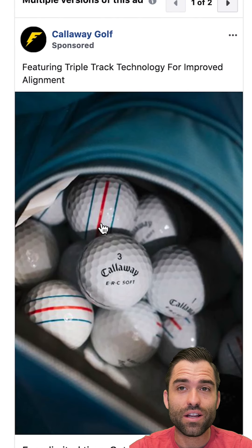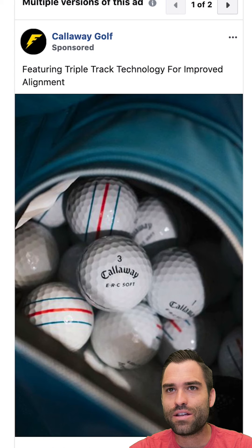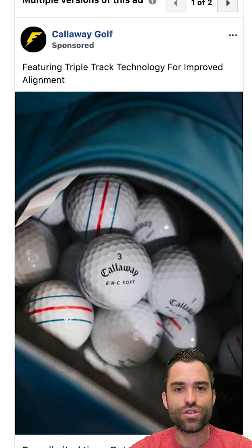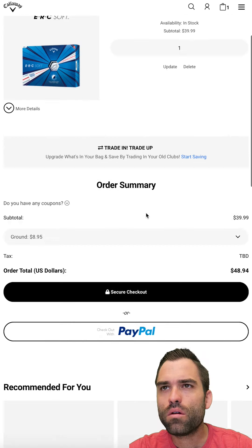A lot of people write on their ball with a Sharpie to give it a line to putt with. None of them have triple lines like this. That kind of little silly thing that you might think is trivial and doesn't matter to a golfer might be the thing that they think is gonna help them and make them better — and they buy it, just no hesitation. And golf balls, you need all the time.